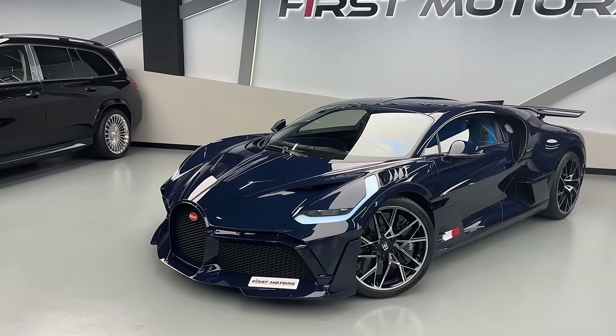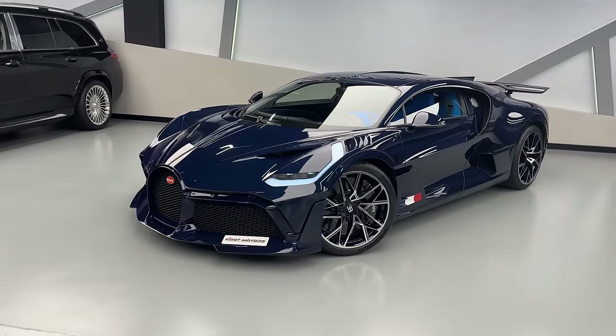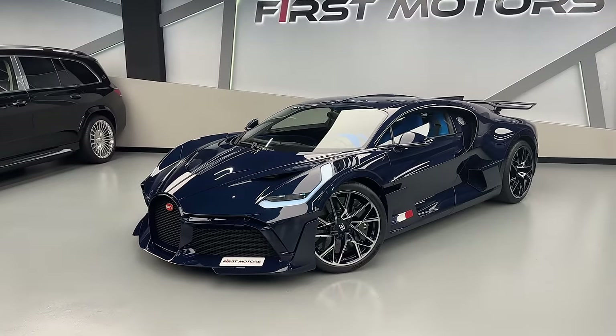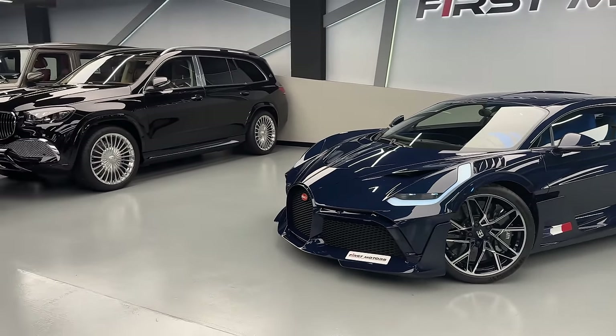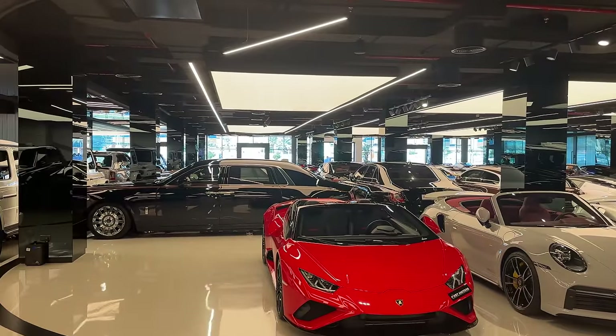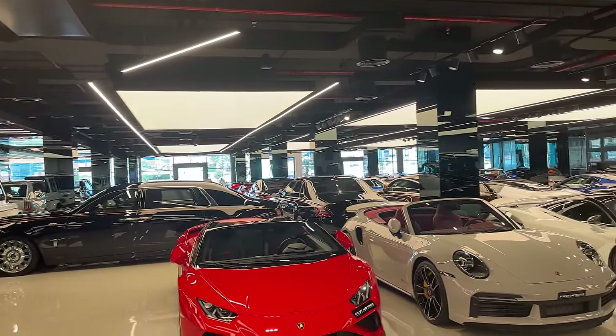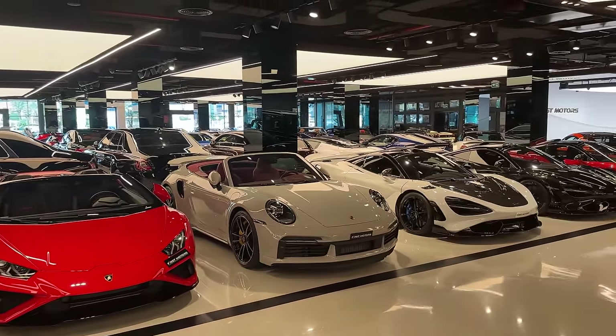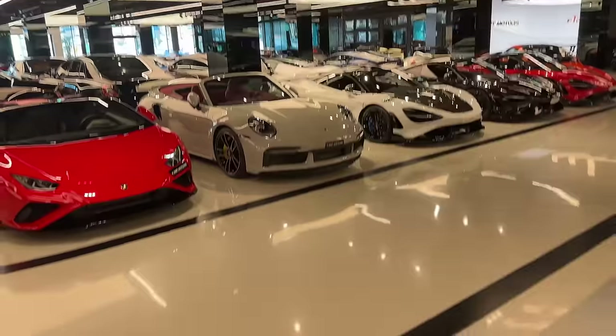All 40 units are gone. Here we have a very special one by First Motors — we are right now in Dubai. If you're in Dubai or interested in buying any hypercars or supercars, First Motors has everything literally in stock. In the front row we have a lot of hypercars, literally every single hypercar you can name, and some very special supercars all around the place.